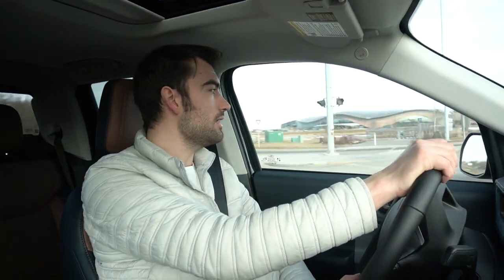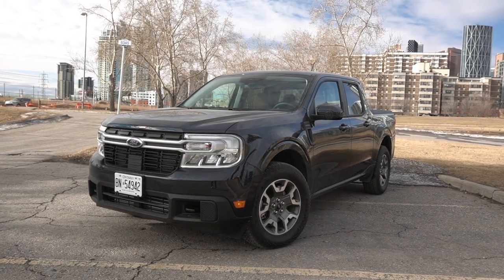Are you someone that regularly skis? Are you likely to start home projects and renovations, and maybe you're space-sensitive or don't want the inefficiency of a mid-size Ranger or full-size F-150? Nothing will replace the capability of a full-size light-duty pickup truck, but for occasional use — where you aren't planning to max out a truck's capability — I think the Maverick is an excellent vehicle.